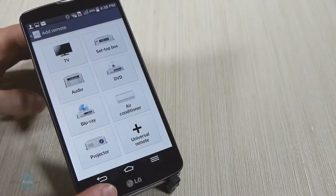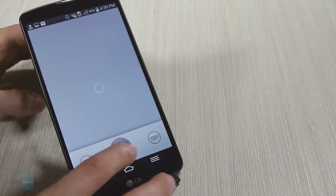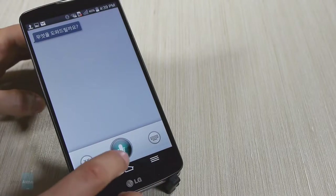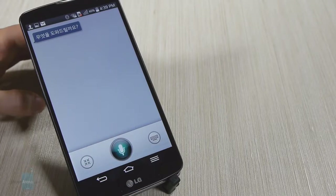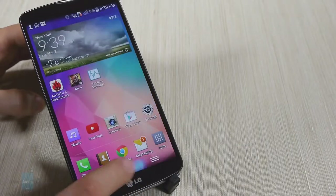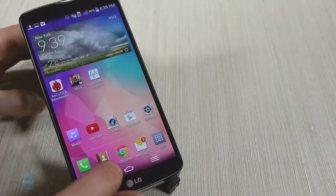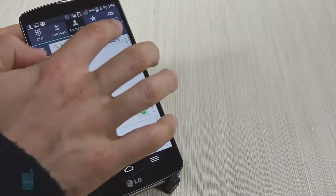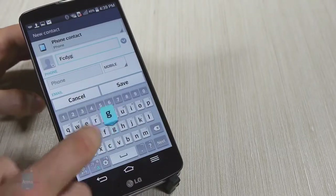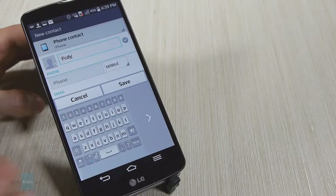LG also bundles its own voice assistant called Q Voice, which you can use in addition to Google Now. Q Voice has access to core applications, so you can say things like 'call dad' or 'text my sister,' but for other voice functions like web searching, Google Now is quicker and more accurate. Both phones have large enough displays so the on-screen keyboard buttons are big and well-spaced. The LG keyboard has an additional row with numbers, which is definitely a time saver, and overall feels slightly more comfortable and snappier.